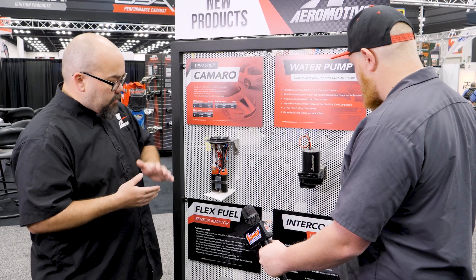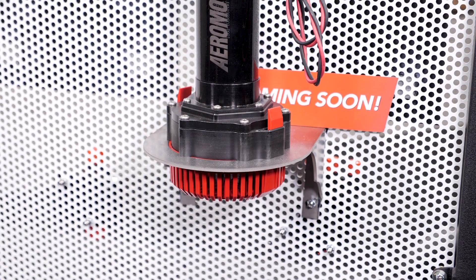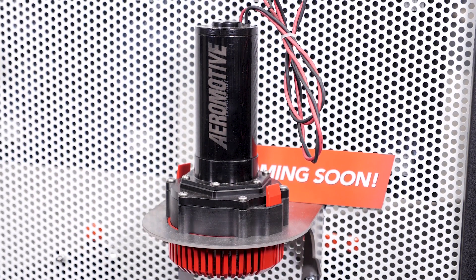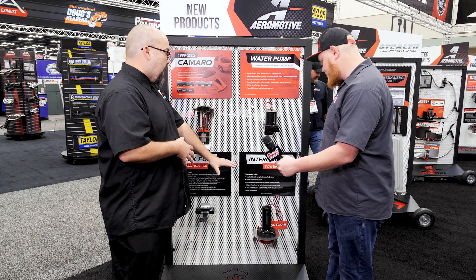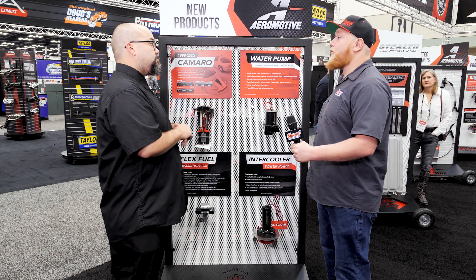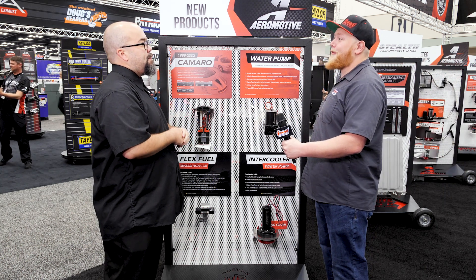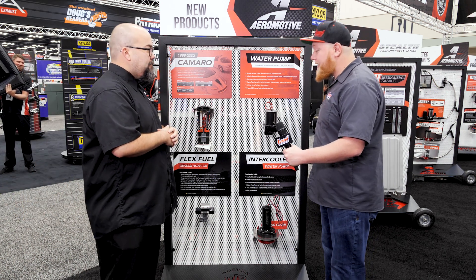We also have our submersible version of the intercooler pump. You can drop this down into the cooler box itself — like in the ice box in the trunk — and it's going to have higher flow rates over a standard factory or off-the-shelf unit. It's a really good quality unit that we're really excited to have released. This is super cool, especially with water-to-water intercooling becoming really popular in race car and hot street car applications — we've stepped into the 21st century.